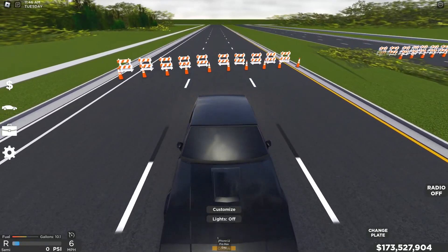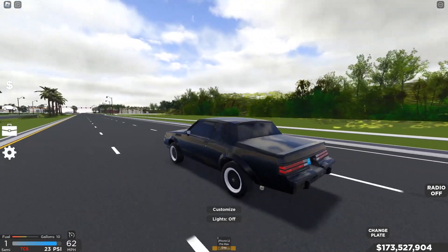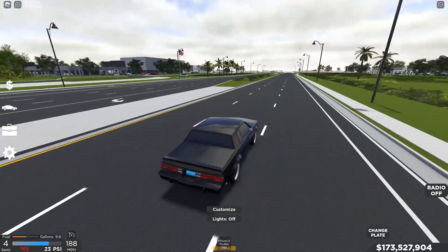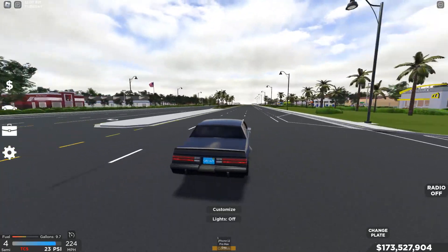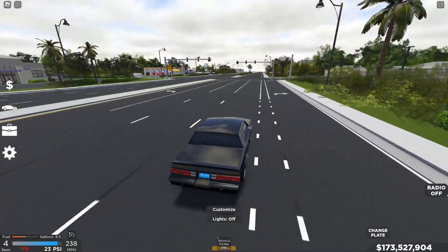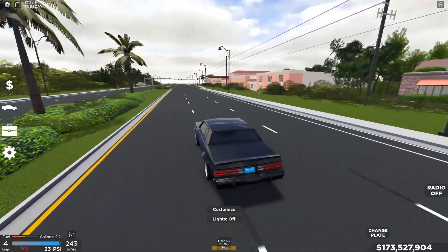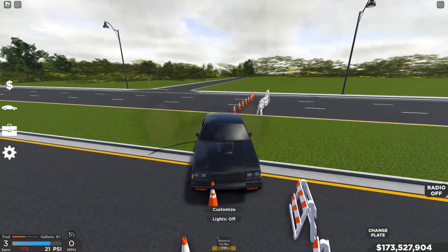Let's back it up, go into traction control off mode, and send it. First gear, second gear — and we're going. This car is quick, trust me. We're still climbing speed, hitting pretty good speeds already: 241, 242, 243 — waiting for 244 to pop up. And there it is: 244! That is the top speed for this car.